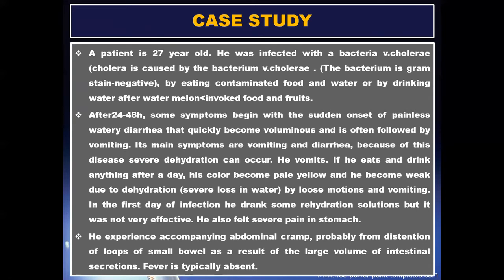After 24 to 48 hours, some symptoms began with the sudden onset of painless watery diarrhea that quickly became voluminous and was often followed by vomiting. Its main symptoms are vomiting and diarrhea; because of this disease, severe dehydration can occur. He vomited if he ate or drank anything after a day. His color became pale yellow and he became weak due to dehydration.